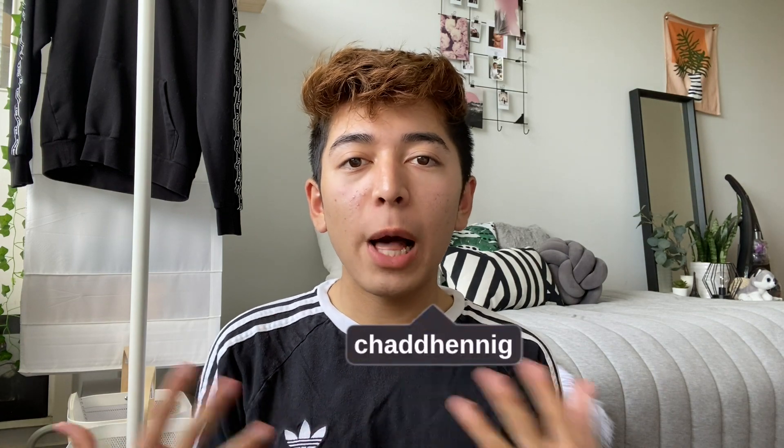I've compiled a list of 17 things that I think are essential for college and that really helped out my experience.